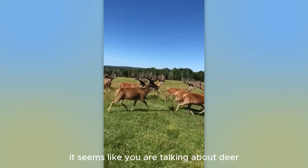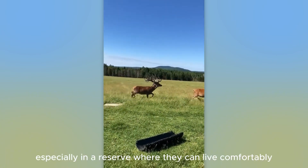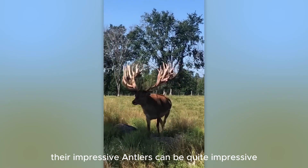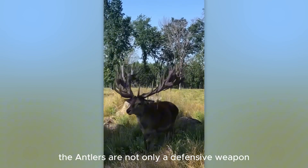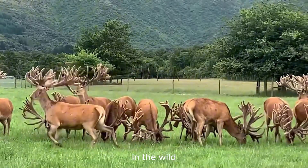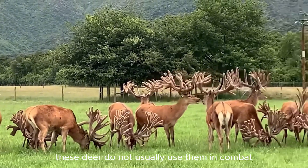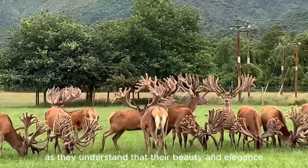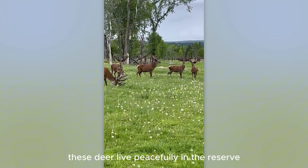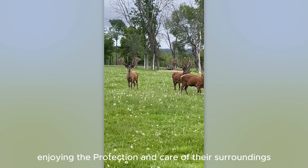It seems like you are looking at deer with large and long antlers. The antlers are not only a defensive weapon, but also a sign of their health and power. Despite their large antlers, these deer do not usually use them in combat, as they understand that their beauty and elegance are enough to maintain peace and avoid conflict. These deer live peacefully in the reserve, enjoying the protection and care of their surroundings.